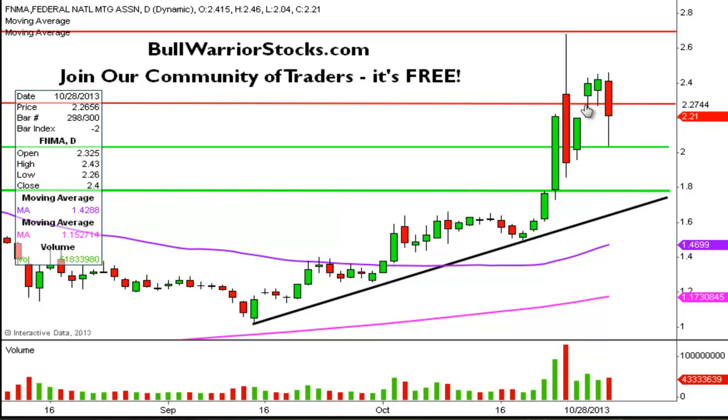Resistance wise, straightforward — this level right here we'll call at 225, 226 is the level of resistance. And then that high up there at 268, 270 is the other level of resistance. There's nothing to panic about and there will be nothing to panic about as long as these supports keep holding like they've been doing.